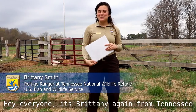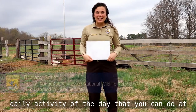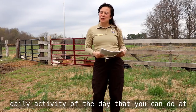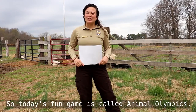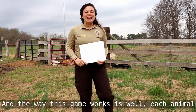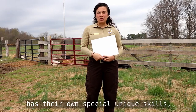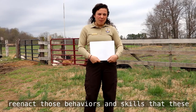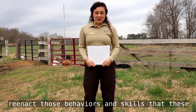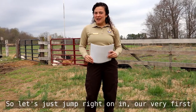Hey everyone, it's Brittany again from Tennessee National Wildlife Refuge, bringing you your daily activity of the day that you can do at home with your kiddos. So today's fun game is called Animal Olympics. Each animal has their own special, unique skills, and the kids are going to try to mimic, copy, and reenact those behaviors and skills that these animals have. So let's just jump right on in.